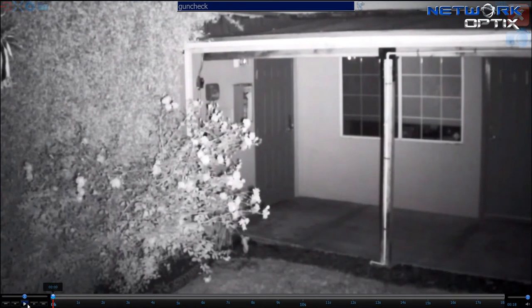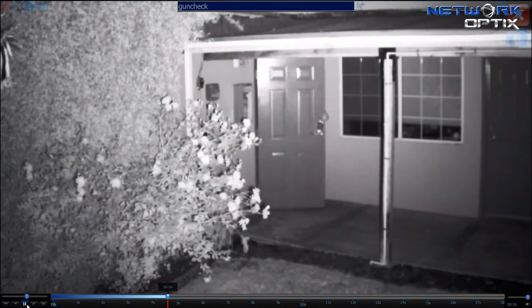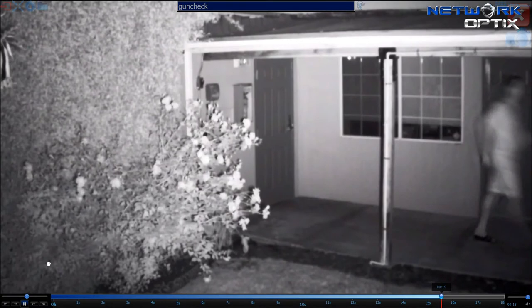Let me go ahead and reset it back to the beginning. In that same 1080p video with the proper illumination from the Illuminar IR illuminator, you can see that as I came through the door, I reach into the back pocket, pull out car keys, and that flash was me engaging the lock on the car.